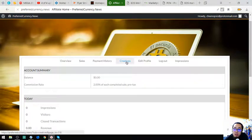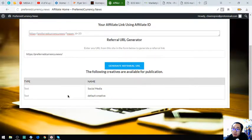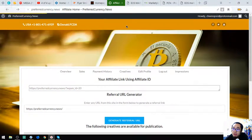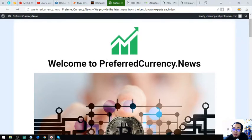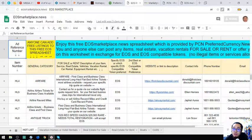To get your affiliate link, click on 'Creatives' and you'll see your URL affiliate link. Then all you have to do is post it on social media. That's preferredcurrency.news for $15 a month or $180 a year. The next website is EOSmarketplace.news, where you can post any items, real estate, and vacation rentals in exchange for EOS and EOS-compatible tokens.